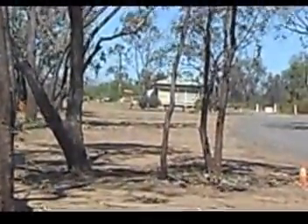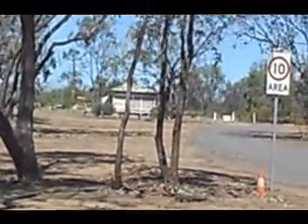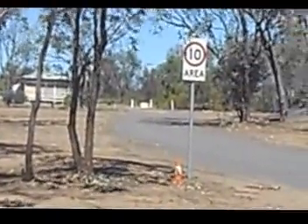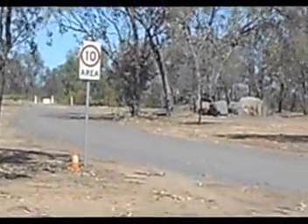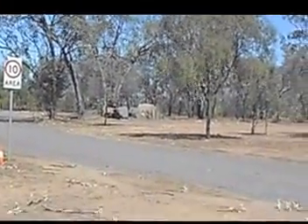That's where the caretaker's caravan is, just on the other side of that building. This is the upper area where Renge says would be the best place to park the rigs.